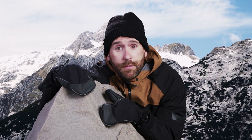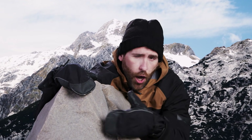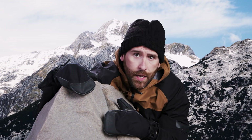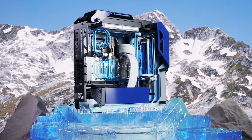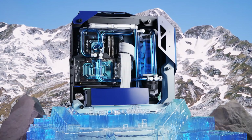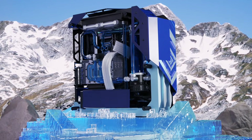"A man who keeps company with glaciers comes to feel tolerably insignificant by and by." Twain said that — the author, not the API. But as old things go, times have changed and glaciers must evolve. Meet the Glacier Build by ENIAC, a fierce and frigid extreme gaming machine that we're giving away in connection with Intel Gamer Days.